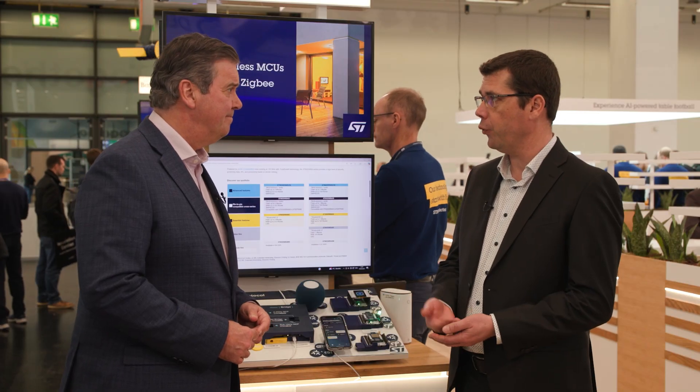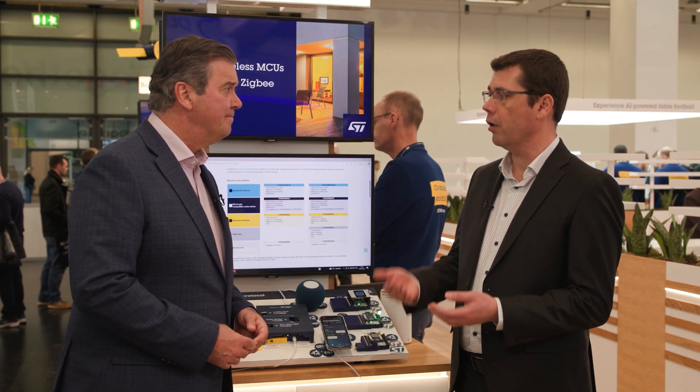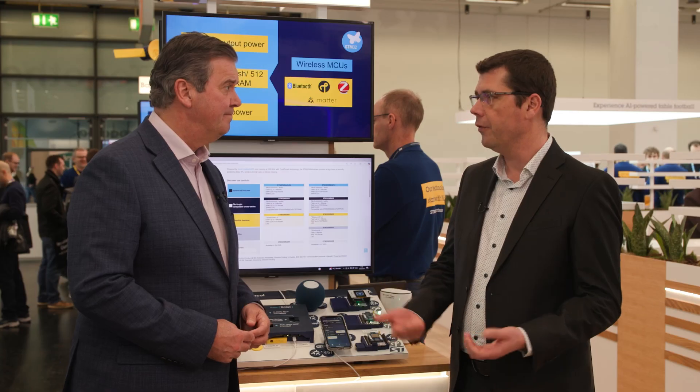We now have the STM32WBA6, a multi-protocol chip running Matter and BLE, supporting high levels of memory — 2 megabytes of embedded flash — and a high level of security. It is now fully available for mass market, and the whole ecosystem is ready for any new project.